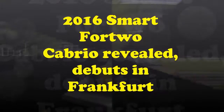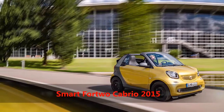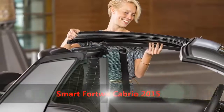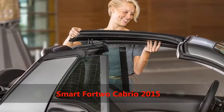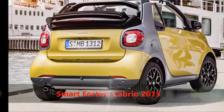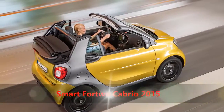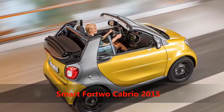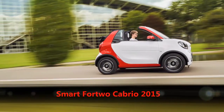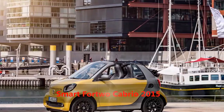This is news about the 2016 Smart Fortwo Cabrio, revealed and debuting in Frankfurt. The 2016 Smart Fortwo Cabrio has been revealed in full prior to its physical debut at the 2015 Frankfurt Motor Show in September. Described as three cars in one, the topless sibling to the 2015 Smart Fortwo will be available for bookings from mid-November 2015 before reaching showroom floors in February 2016.